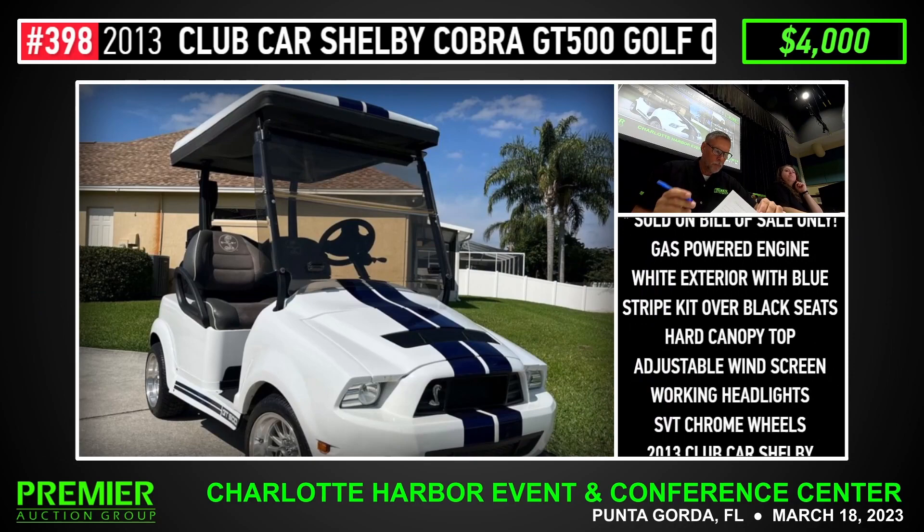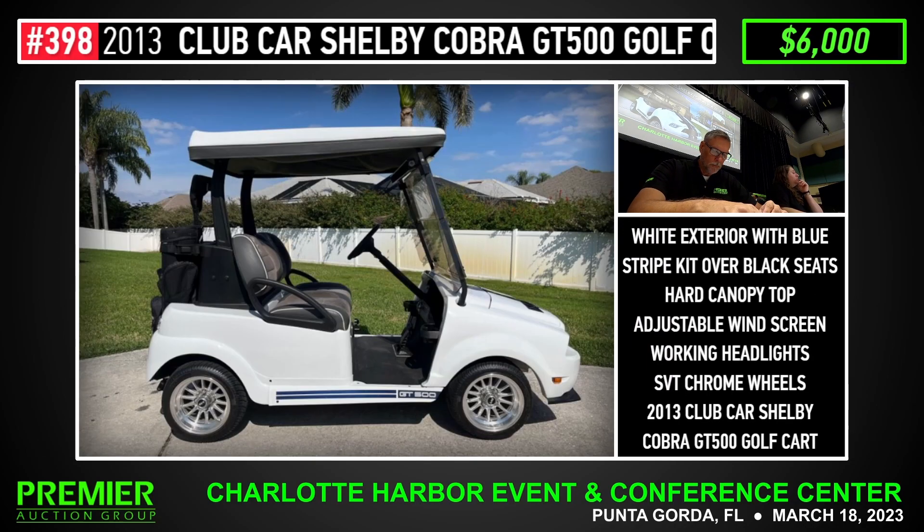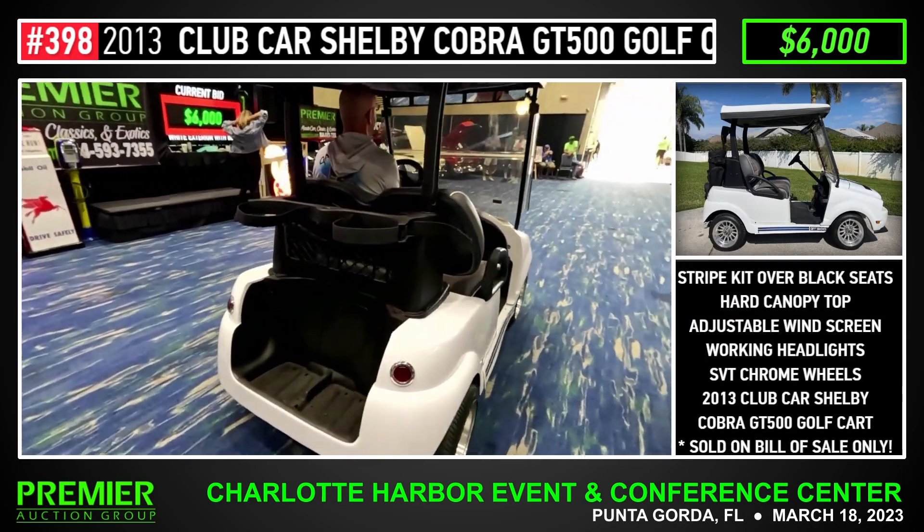$5,000, $7,000. $7,000, $7,000. Got it on the internet — $8,000. $8,000. $89,000.